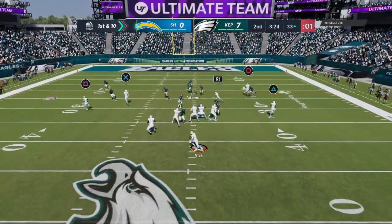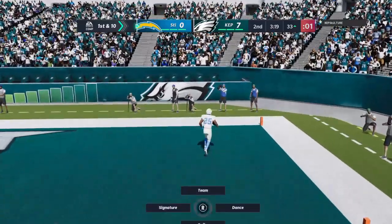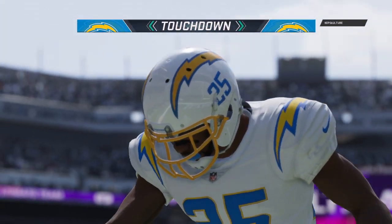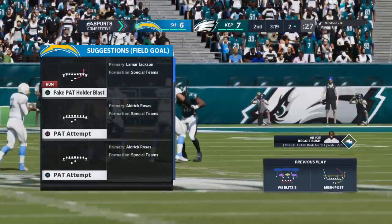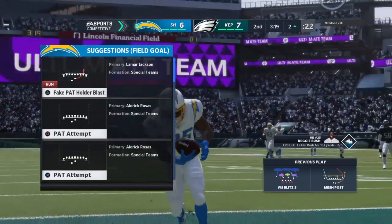They just get the play off. Vick rifles this one deep right side — and this is caught. He's got it. Touchdown, L.A. Reggie Bush, 33 yards. And the Chargers are an extra point away from tying this thing up.